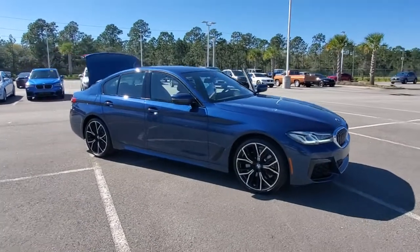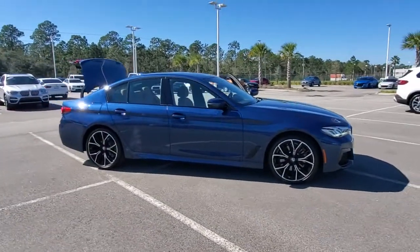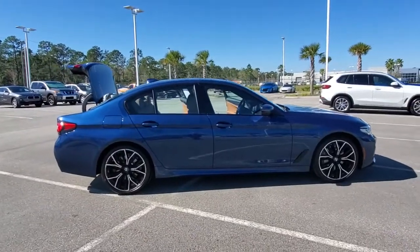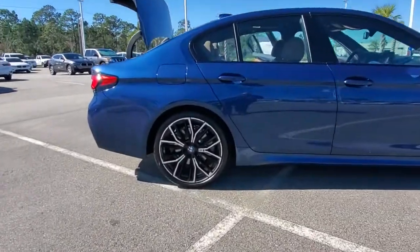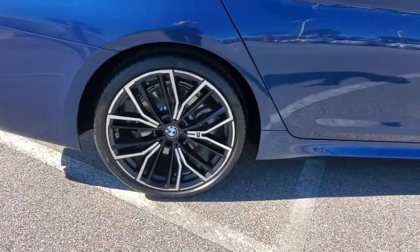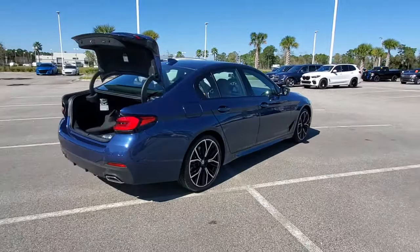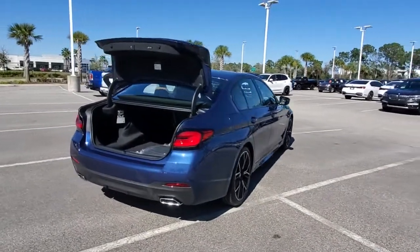You just found the 2021 BMW 530i. Now is the perfect time to start a fresh new chapter in your traveling life. Take a closer look at this vehicle — its design and features represent an outstanding value. The following are some of this vehicle's highlighted options.